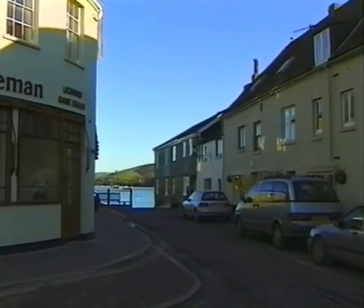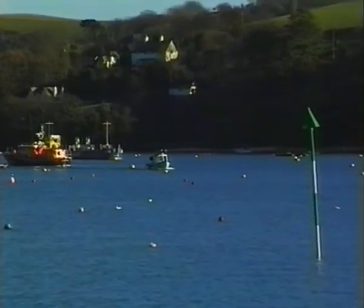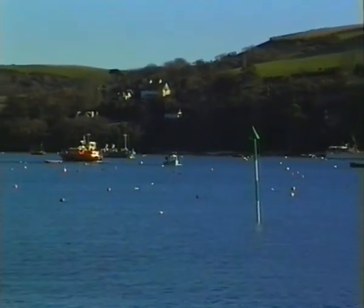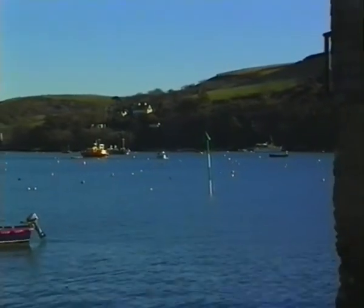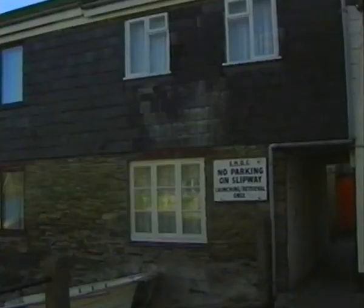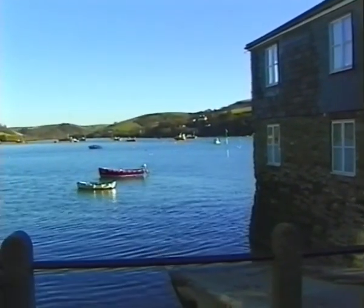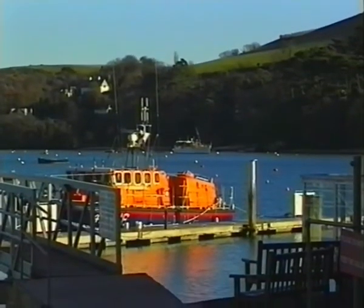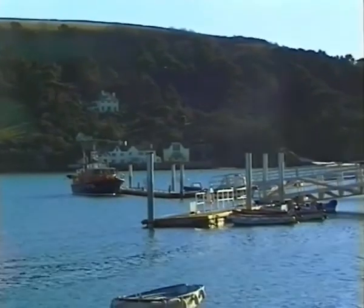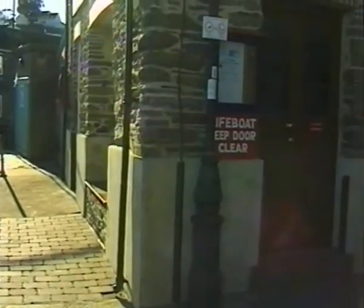The picturesque Salcombe is to be found between the Kingsbridge estuary and the coast. It is Devon's most southerly resort. Its deep sheltered harbour is home to many sailing craft as well as the much-needed local lifeboat, boat builders and marine engineers. Old wharf houses built on the water's edge run up to a mosaic of tiny alleyways and streets, creating the character of the region.